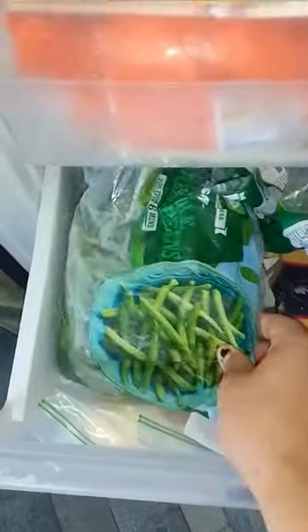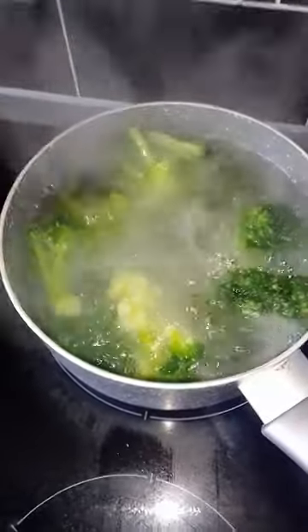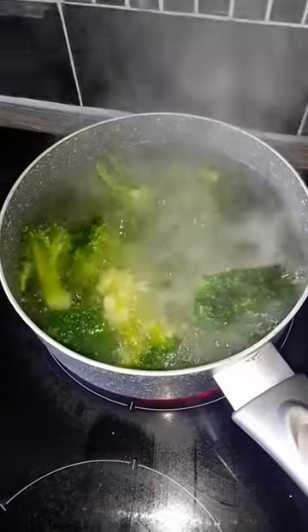We've got frozen beans and we've got broccoli. Frozen is a great way to buy in bulk so you don't have to buy too often. You can get them frozen pretty cheap in most supermarkets.